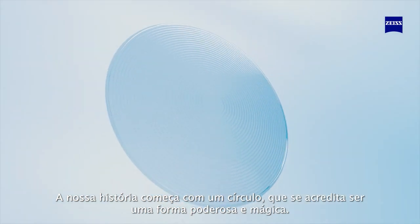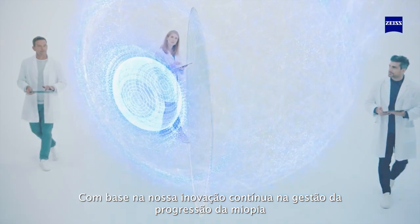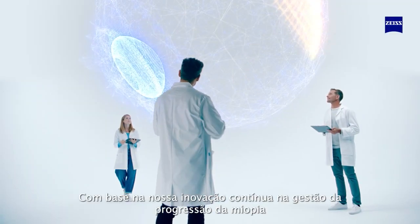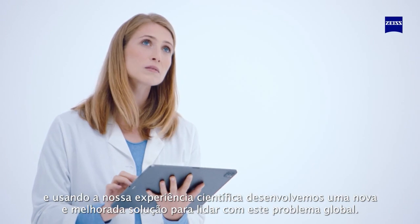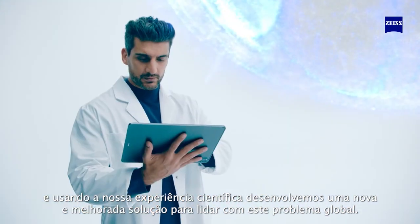Our story begins with a circle, believed to be a powerful and magical shape. Building on our continued innovation in managing myopia progression and using our scientific expertise, we developed a new and improved solution to tackle this global issue.